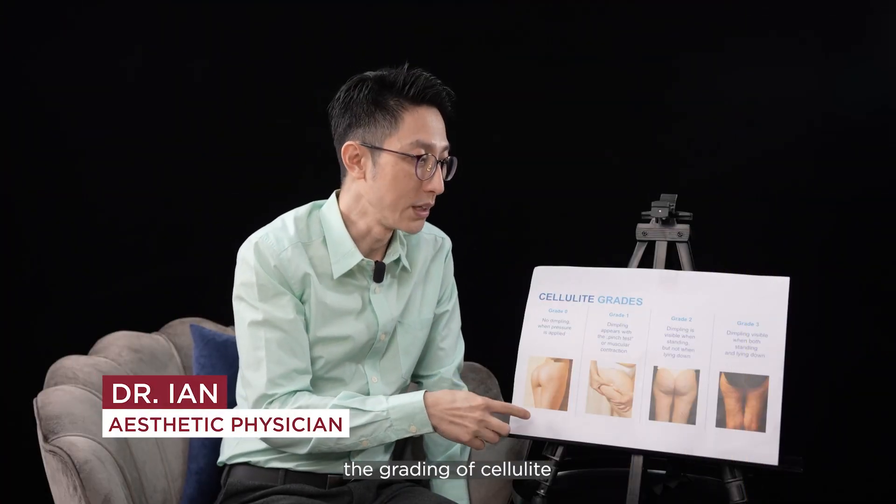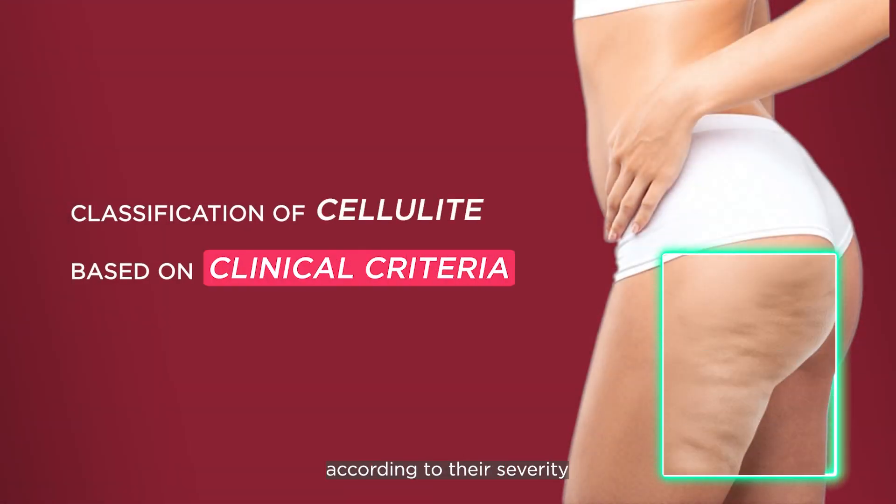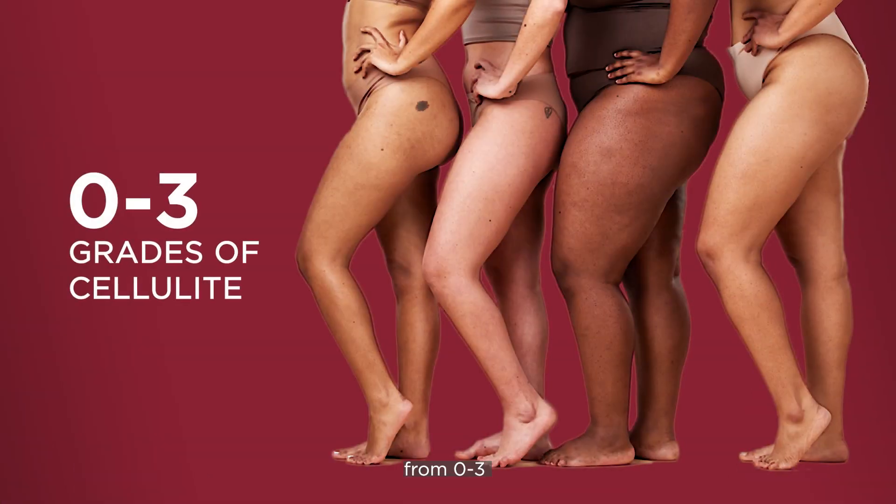Now we are talking about the gradings of cellulite. Cellulite can be graded into different gradings according to their severity. We can grade it into 4 different types: 0, 1, 2, and 3.